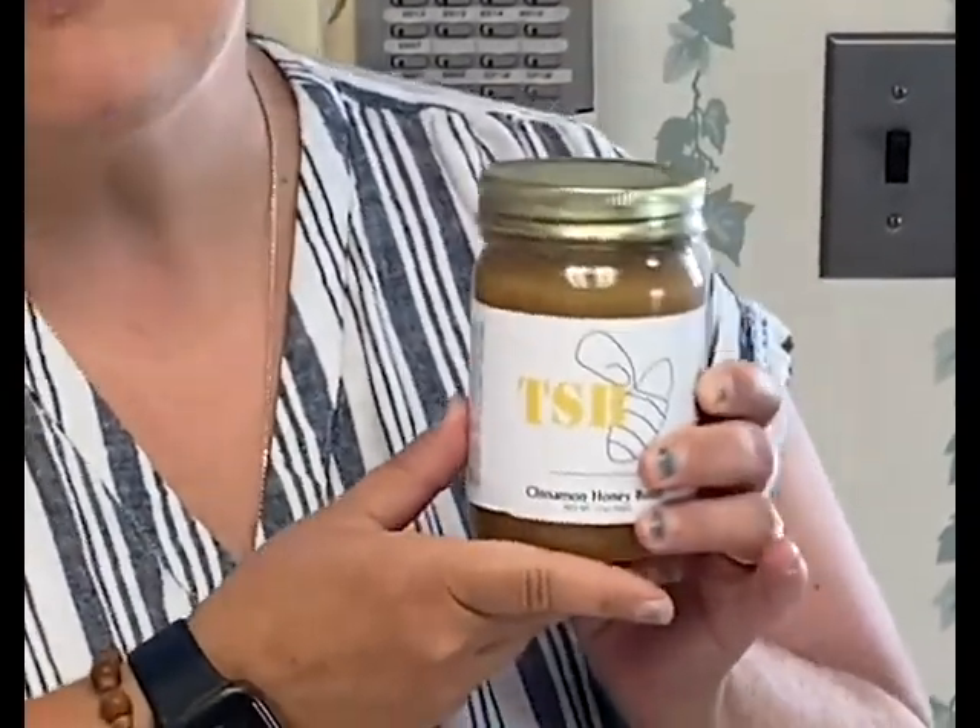Our famous honey butter right here is absolutely to die for. Many people will get this and put it on their bundt cakes, on their ice cream — quite frankly I just eat it out of the jar. Shh! Don't tell anybody.